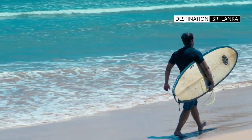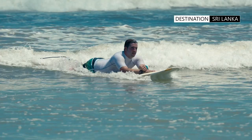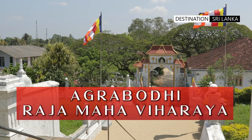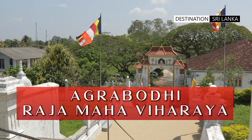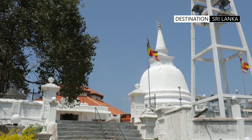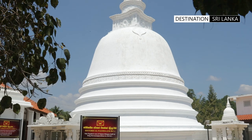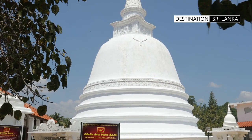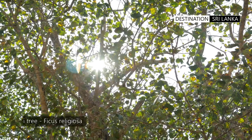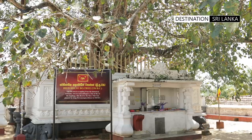But Weligama is not just about beaches and water sports — the town is also home to several historical and cultural sites. The Agrabodhi temple is a Buddhist temple located in the town of Weligama, believed to have been built during the 3rd century BCE. The temple is famous for its large, ancient fig tree, the Ficus religiosa, which is considered sacred by the Buddhist community.